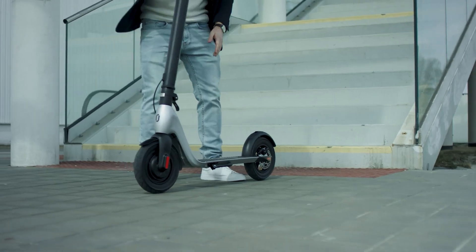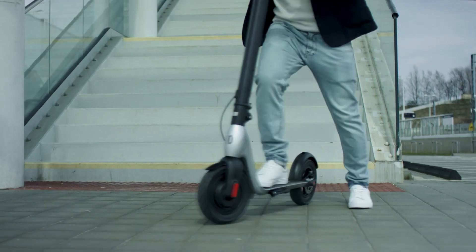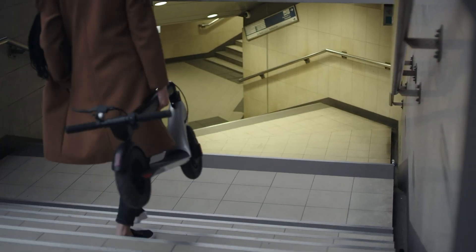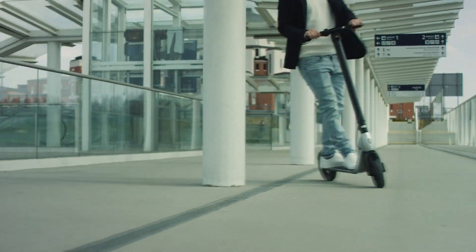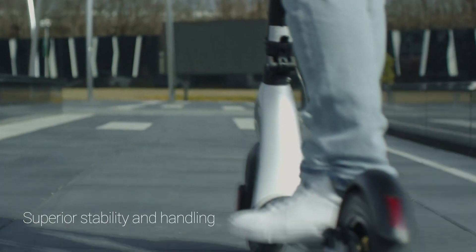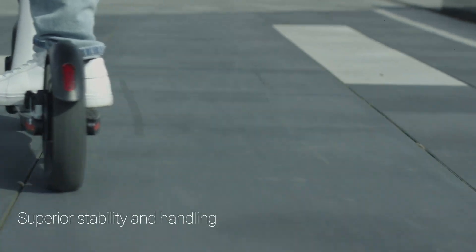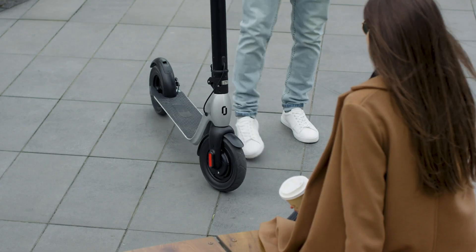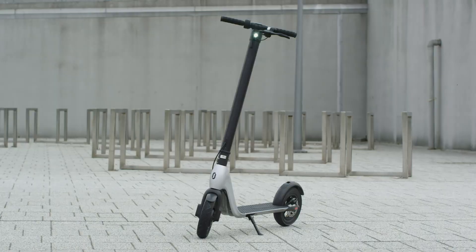Ideal for both short trips and extended rides, the JIVR boasts a dual battery system delivering an impressive range of up to 50 kilometers on a single charge, minimizing the need for frequent recharges. Safety and convenience are key features: its robust disc brake and 10-inch pneumatic tires ensure a stable and comfortable ride on a variety of surfaces.